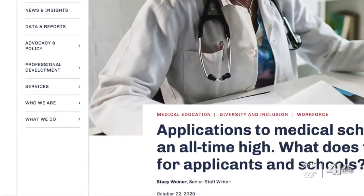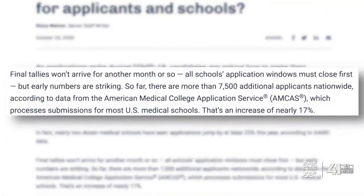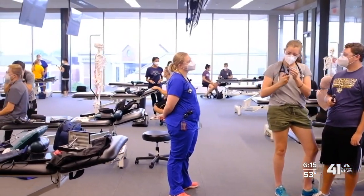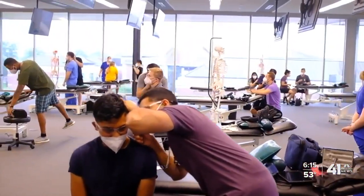Despite this pandemic, enrollment at medical schools across the country is at an all-time high. The Association of American Medical Colleges reported a 17% jump this year in applications for medical school. Applications and enrollment at KCU increased by more than 30%, and there's a waiting list.